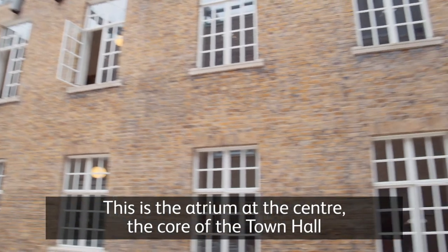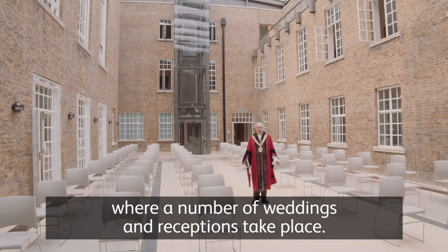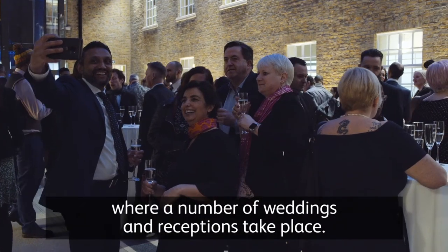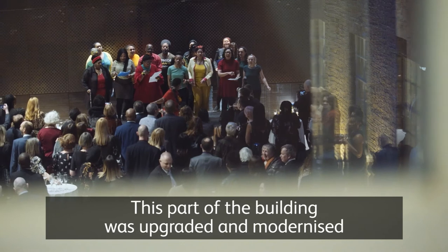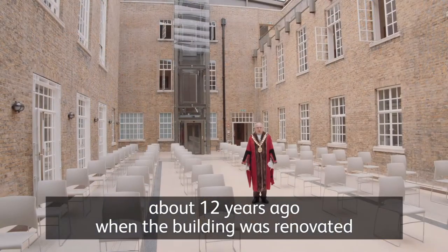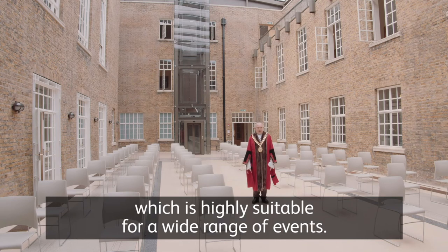This is the atrium at the centre — the core of the town hall — where a number of weddings and receptions take place. This part of the building was upgraded and modernised about 12 years ago when the building was renovated, and is now a beautiful area highly suitable for a wide range of events.